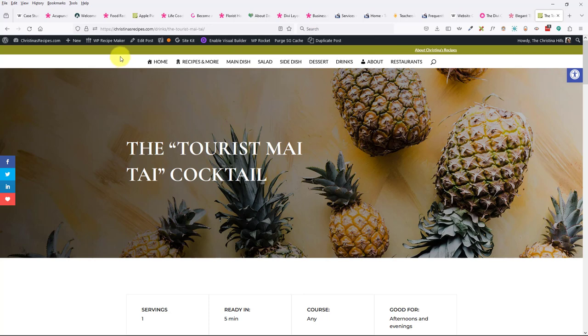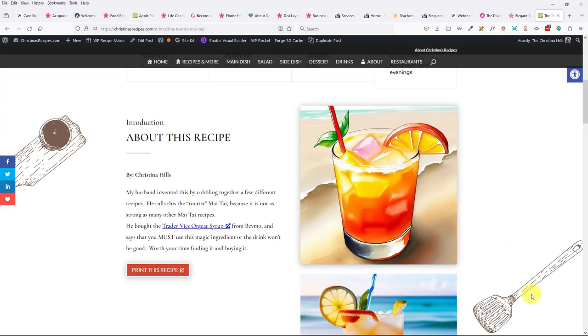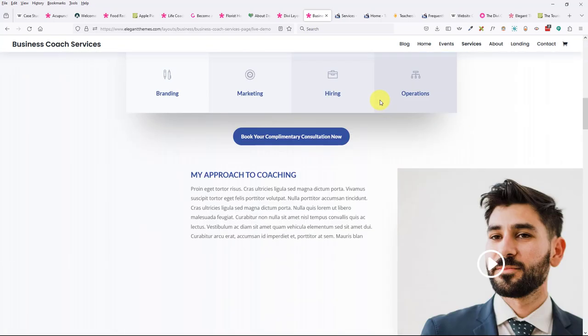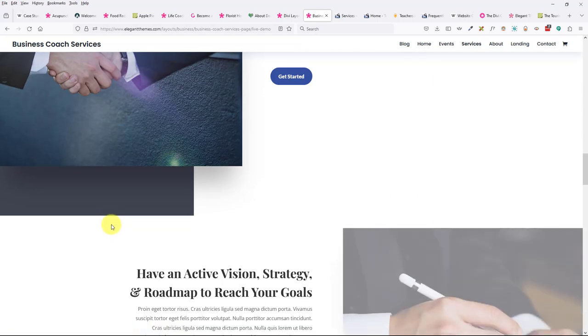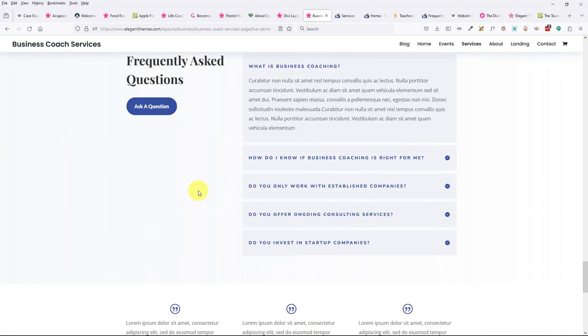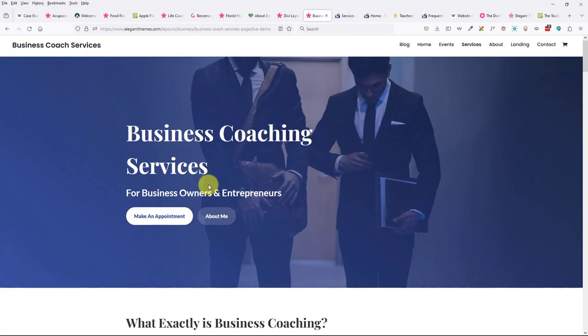Steven mentioned that images created through Divi AI are copyright-free, so you could use them anywhere. That makes sense because Divi lets you use all these images that come with their designs. If you picked a business coaching layout, you could keep some of the stock photos — most of your clients won't know it came from a Divi design.